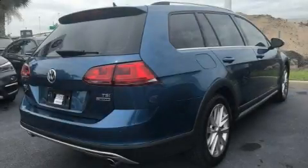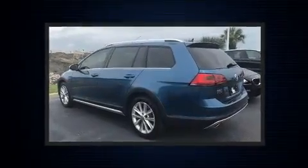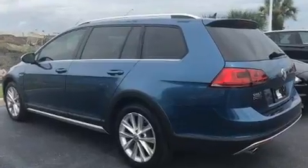Here's a great deal on a 2017 Volkswagen Golf Alltrack. With less than 2,000 miles on the odometer, this vehicle proves competitive in its price class based on its condition and value.